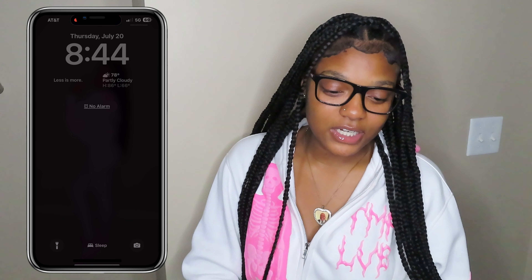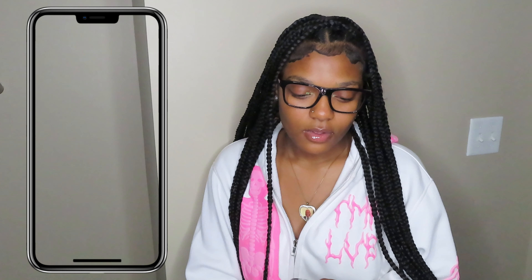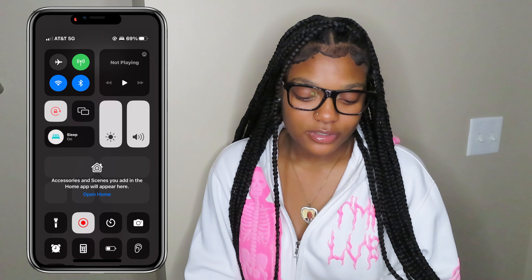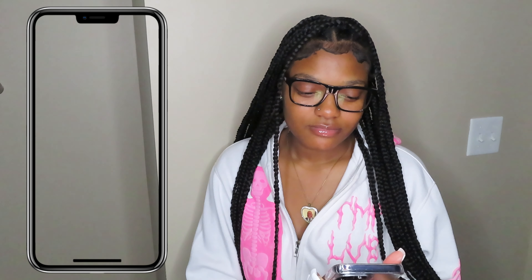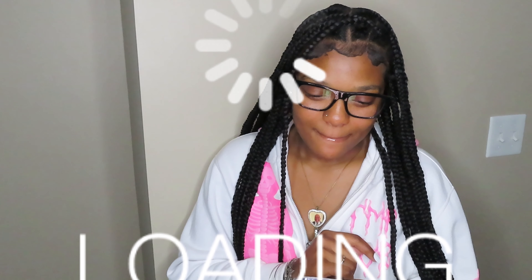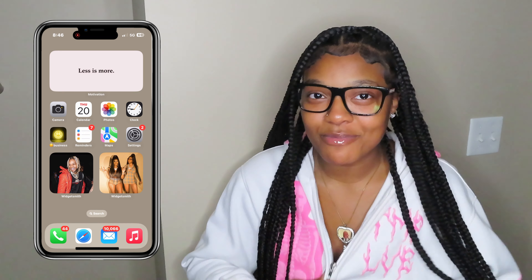Okay y'all, the first thing is the lock screen. Let me show y'all it without sleep, you know. My dumb ass stopped the screen recording. I almost did it again. This is my home screen. Y'all are going to have to bear with me this whole video, I promise.